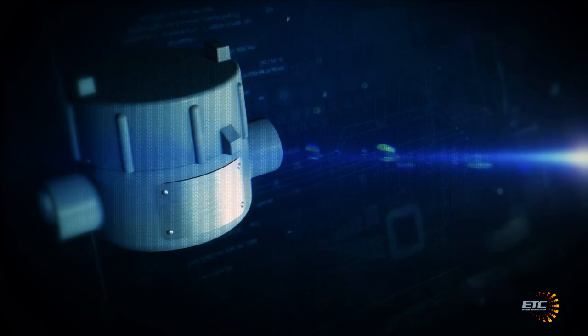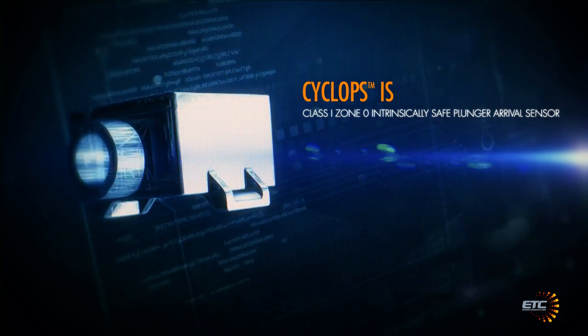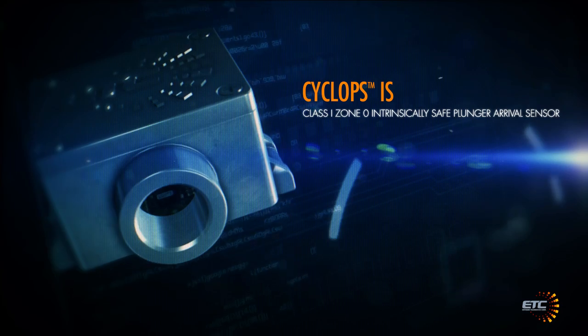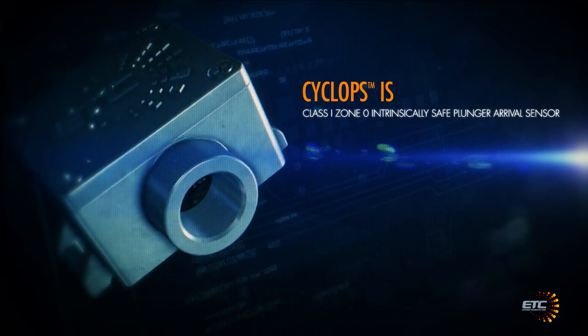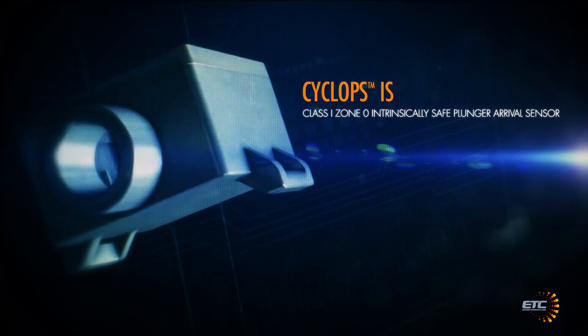Since 2001, ETC has provided the oil and gas industry with reliable, certified electronic solutions for harsh conditions and hazardous locations. No other sensor compares to the reliability, durability and flexibility that Cyclops offers.